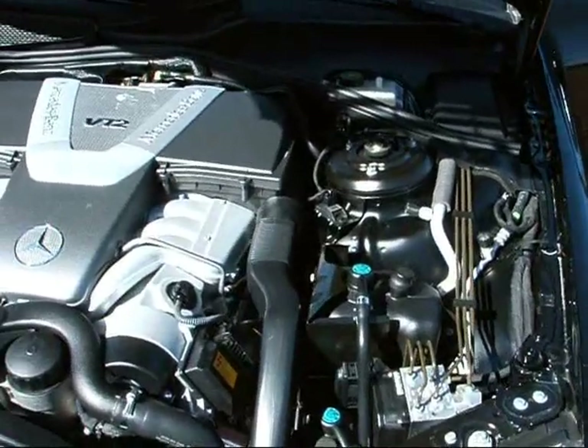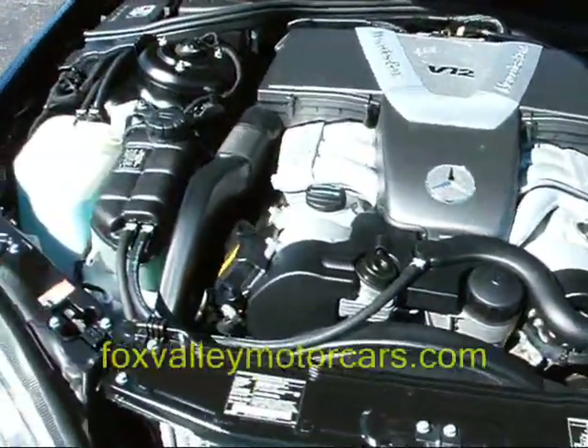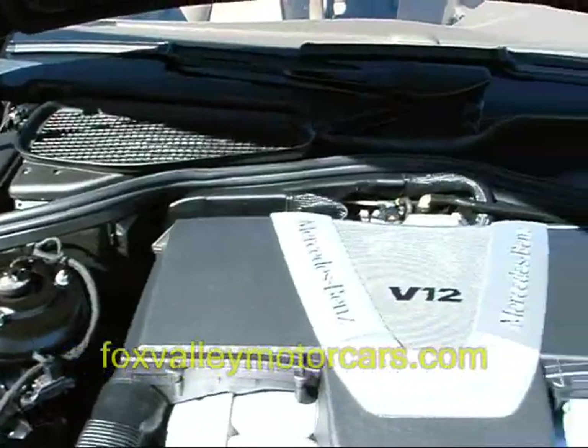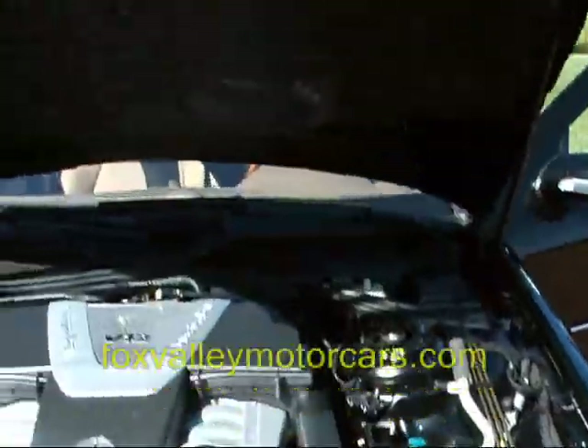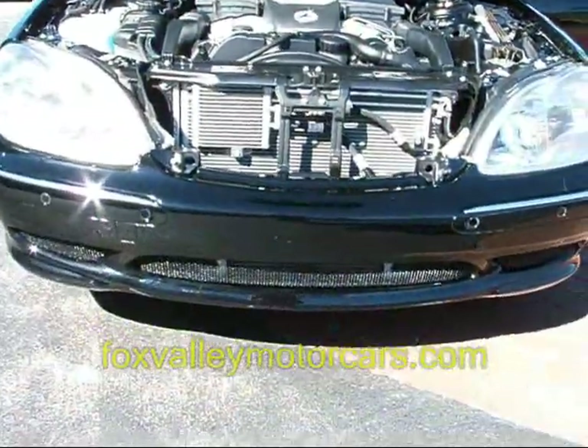Looking under the hood here, a 5.8 liter V12 engine, once again 362 horsepower. You can see the entire engine compartment is in fantastic condition. No previous accident history — no paint, no panels have been off. The hood is in excellent condition and the front bumper shows perfect.